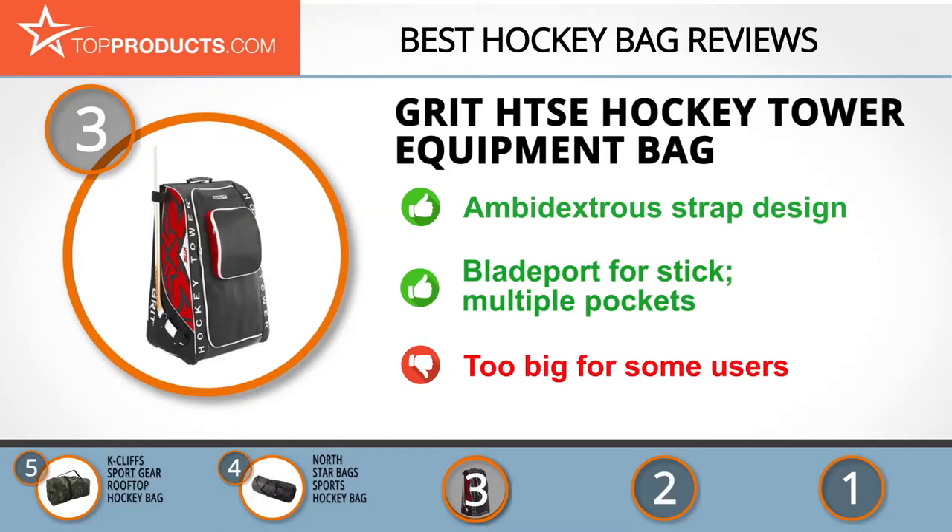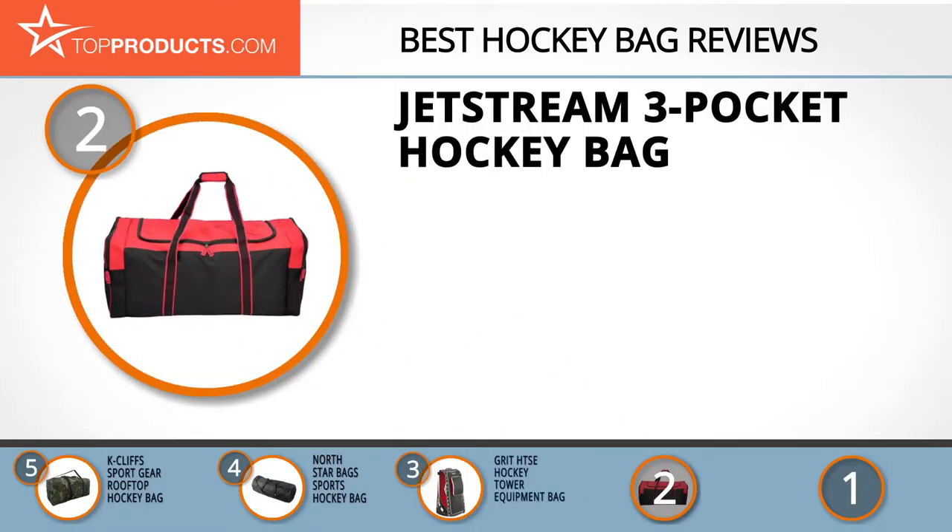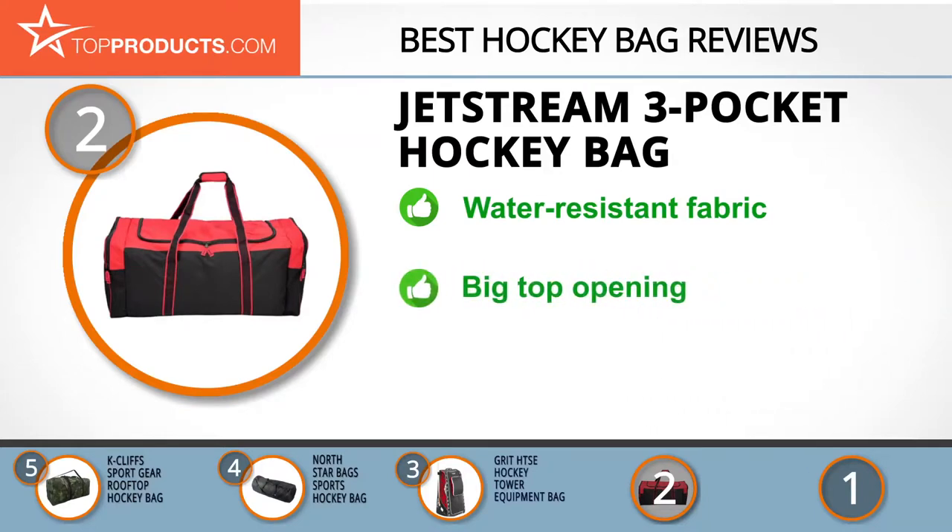When choosing the right hockey bag for your needs, TopProducts knows that budget can be an important consideration. Our number two pick, the Jet Stream three pocket hockey bag, takes the spot for best value. Jet Stream is a designer of exclusive products that leave its customers with a sense of deep satisfaction, and its hockey bags stand out amongst luggage and can hold all you need for an ice skating trip.